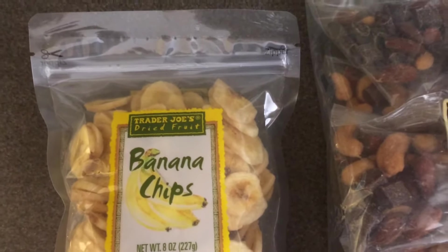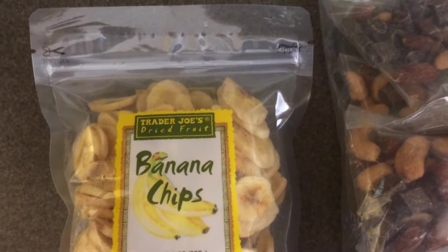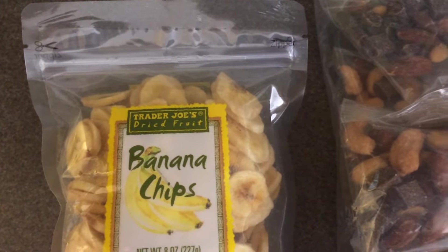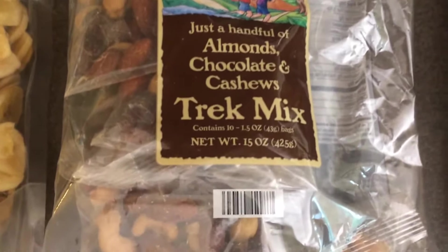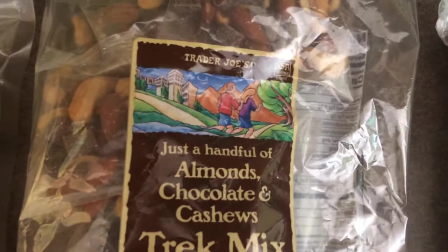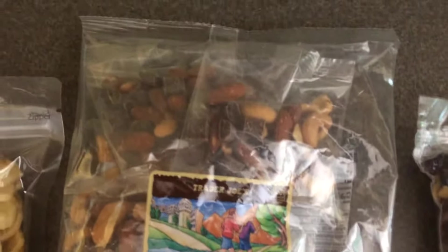The items that I purchase most often and that you see in a lot of my videos, I'm just going to briefly show them to you. I purchased another bag of banana chips — they're $1.29. I picked up another 10-pack individual bag of the 'just a handful' of almonds, chocolates, and cashews trail mix, and that is $5.99.